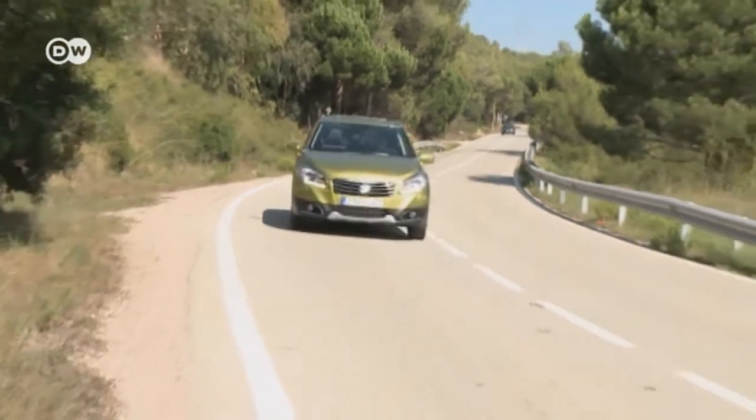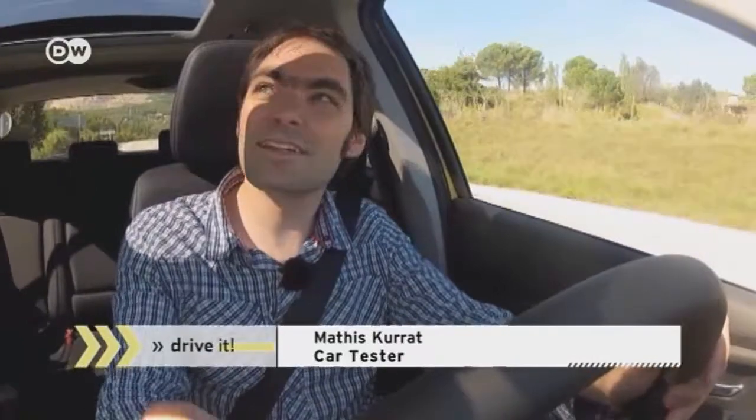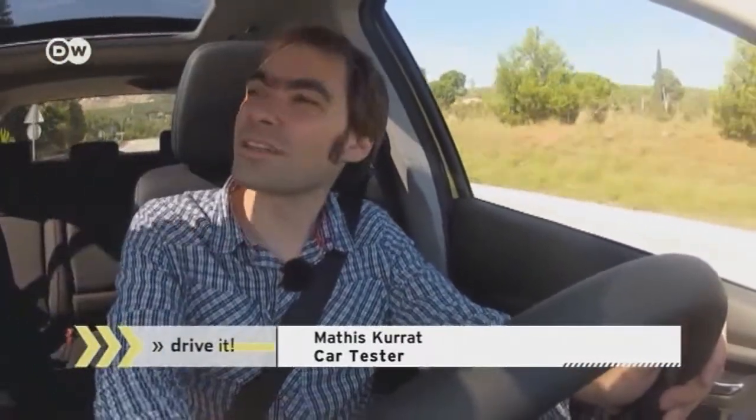There's an extra in the top-of-the-line model available in Germany that our test driver Matas Kurat is crazy about — he loves the huge panoramic glass sunroof. It opens very wide, providing a feeling almost like a convertible, but then you have to live with the sound of the wind.